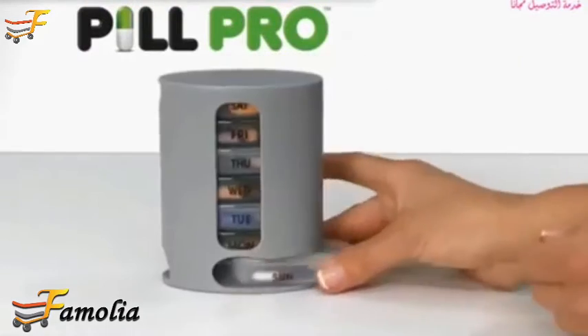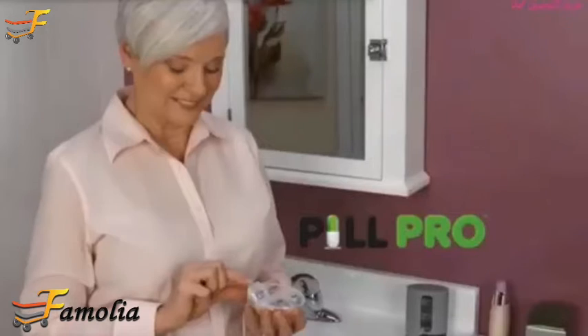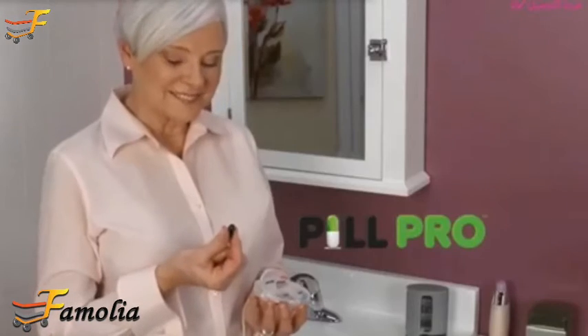Introducing PillPro, the brilliant breakthrough for organizing pills and vitamins for each day of the week. PillPro eliminates the guesswork out of taking medication.